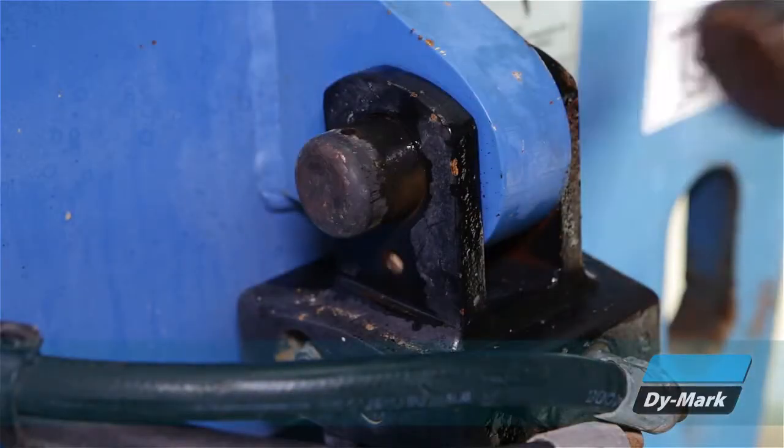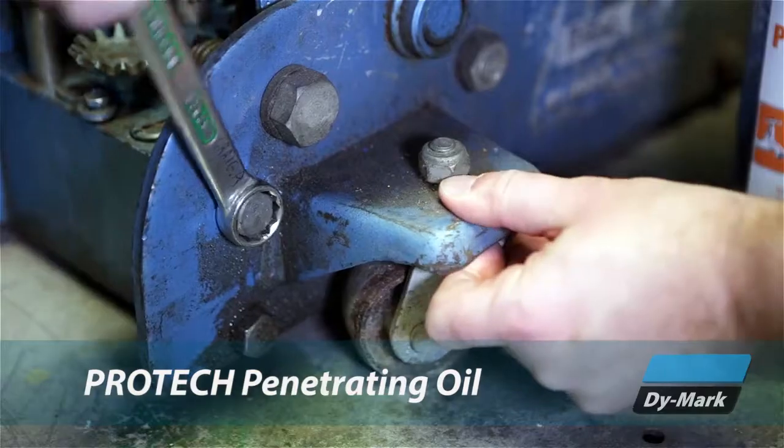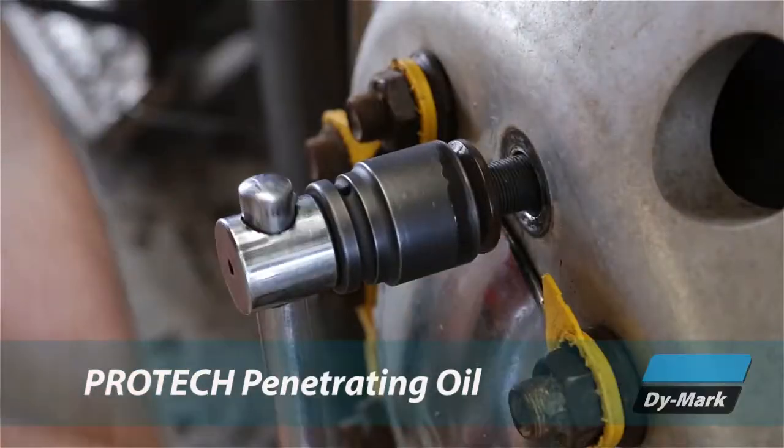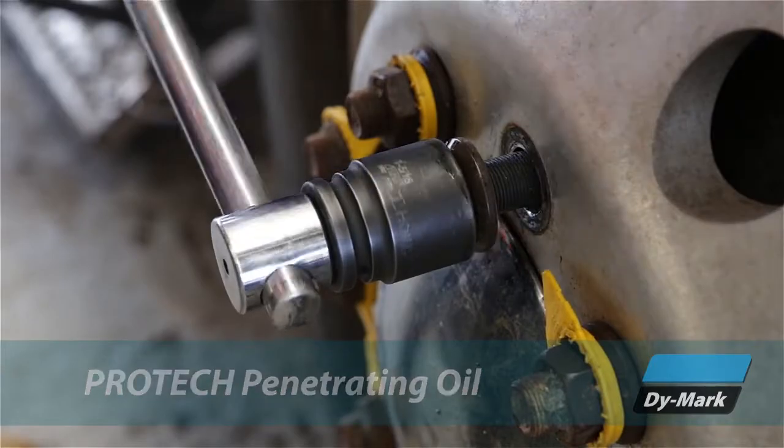As a general purpose penetrant and lubricant, Protec penetrating oil is essential for workshop maintenance and carrying out on-site repairs to automotive and mechanical parts and industrial machinery.